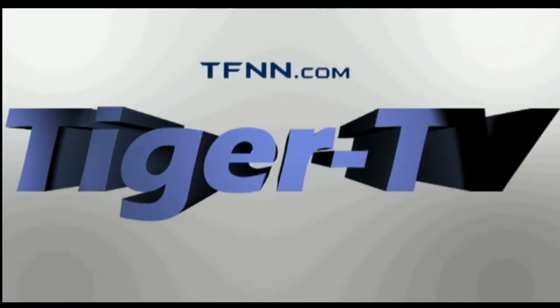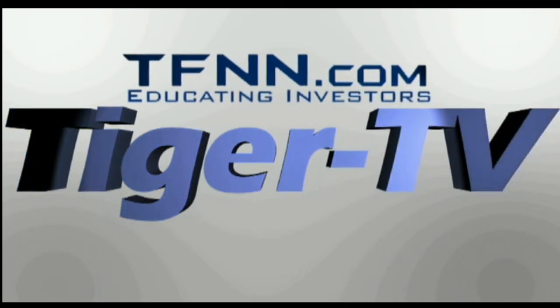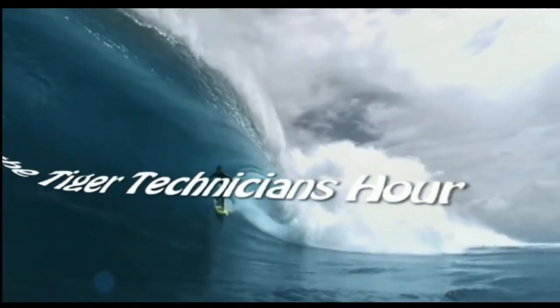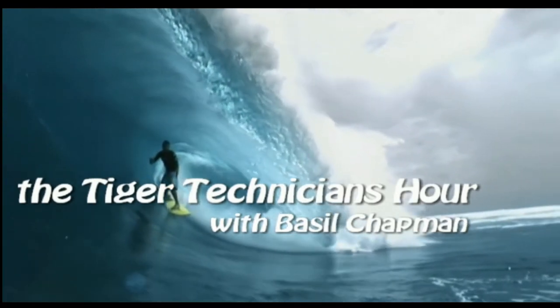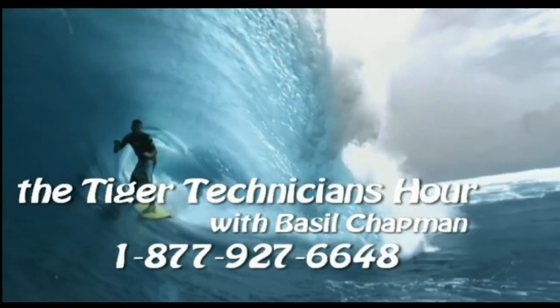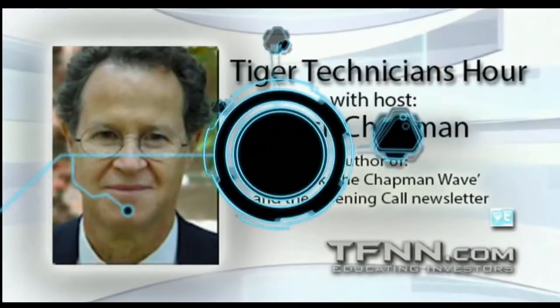The following is a presentation of TFNN, The Tiger Technician Hour, with your host Basil Chapman. Call now, toll free, at 1-877-927-6648. Good morning, everyone. Basil Chapman here.